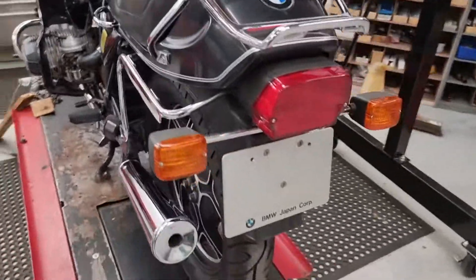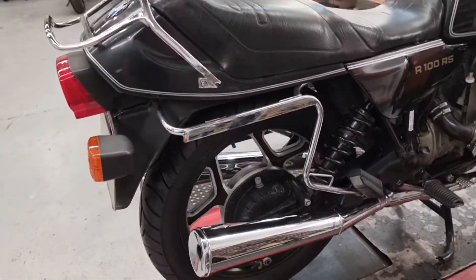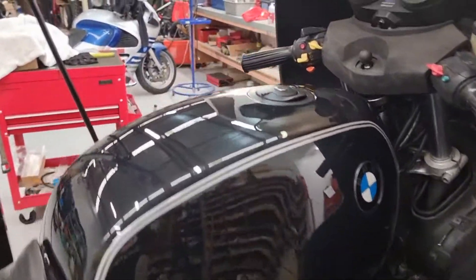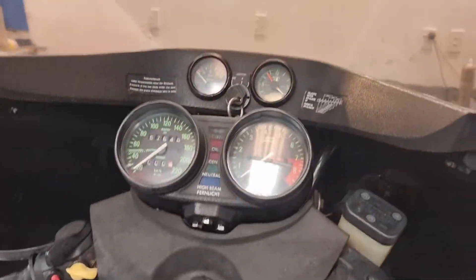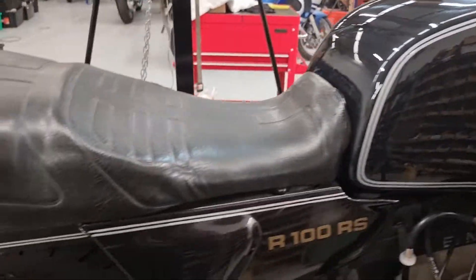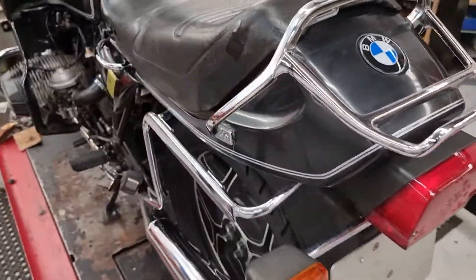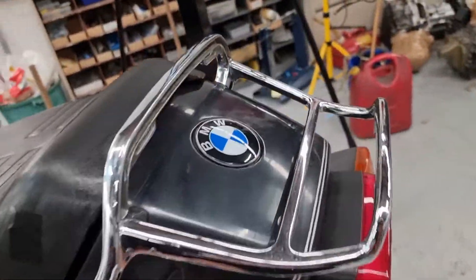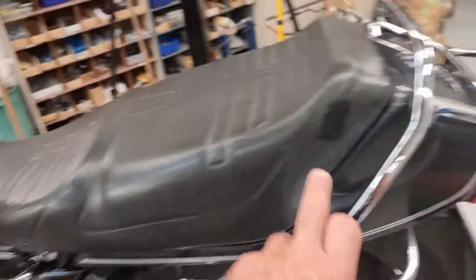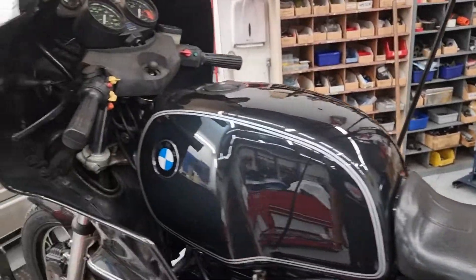It has a current warrant of fitness. Getting hard to find these bikes — getting very collectible. The paint around the tail piece is a little bit faded in places. It's got a little cut here in the seat cover, which was my fault.